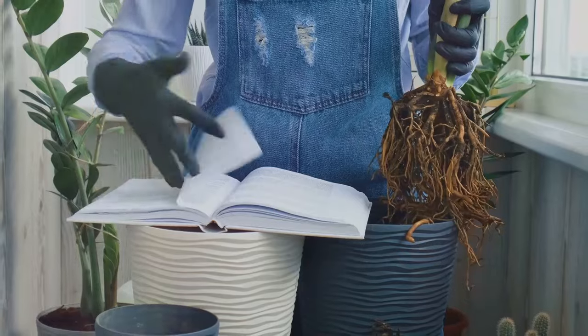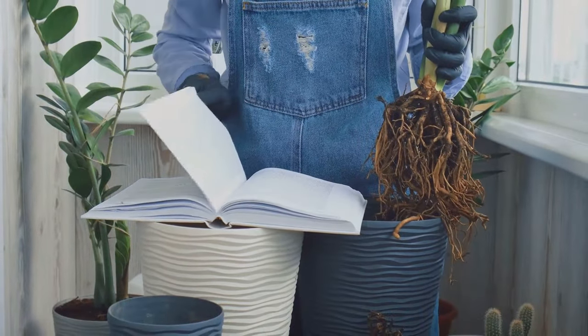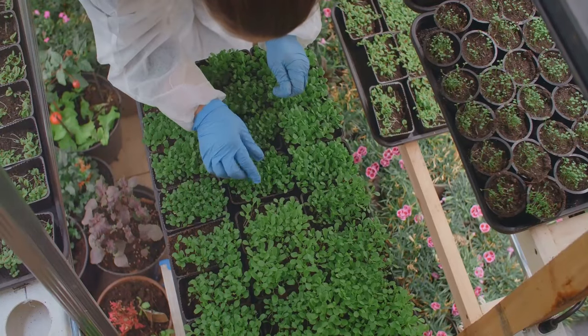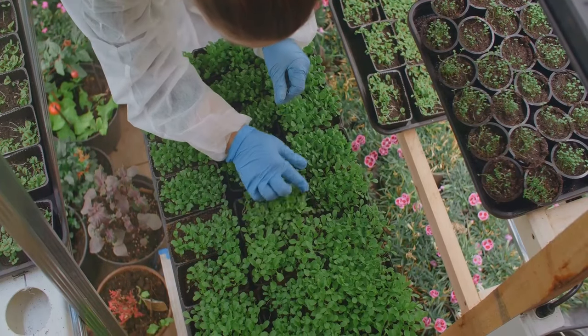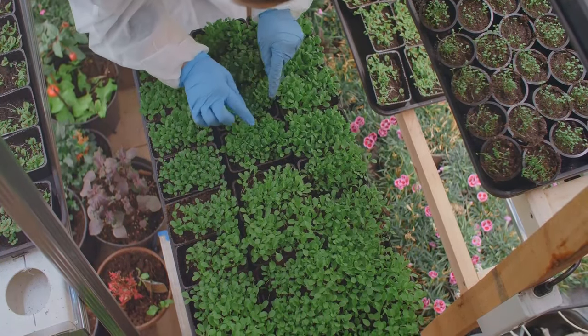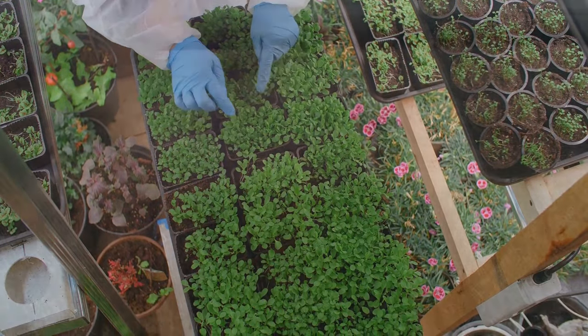Remember, gardening is a continuous learning experience. There is always something new to learn, whether it's from books, other gardeners, or your own observations. Don't be afraid to experiment, observe, and make adjustments to your crop rotation plan as you gain more experience and knowledge about your garden. Each season brings new insights, and being flexible will help you become a more successful gardener.